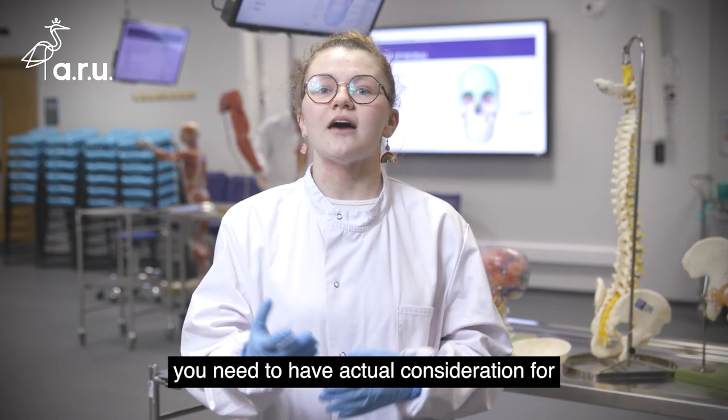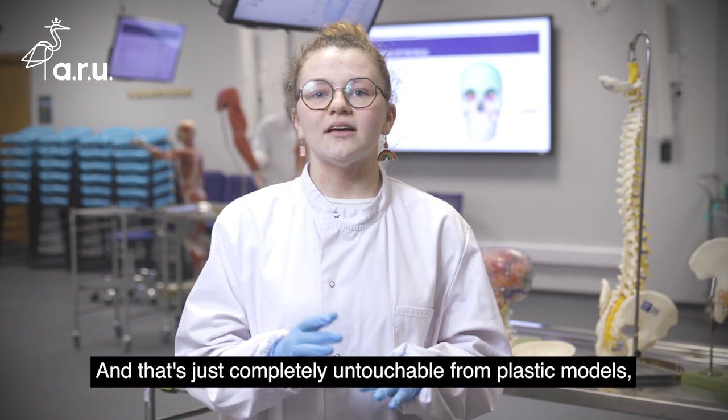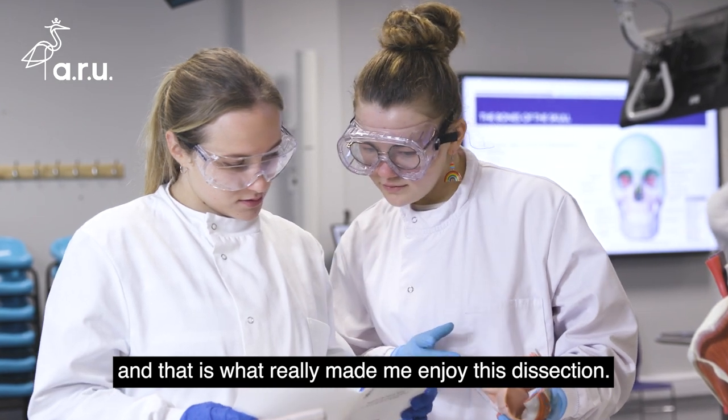You can't just take something out because you feel like it — you need to have actual consideration for where these muscles are coming from, what they're joined to, what they're innervated by, what nerves are there. That's just completely untouchable from plastic models, and that is what really made me enjoy this dissection.